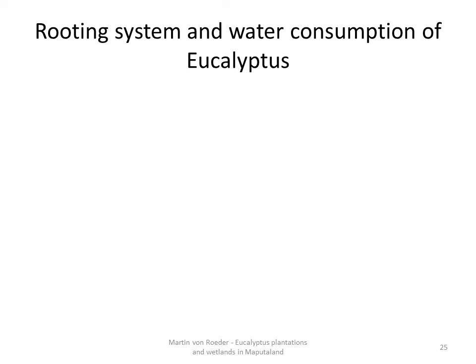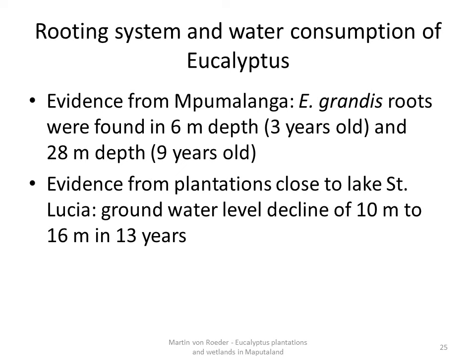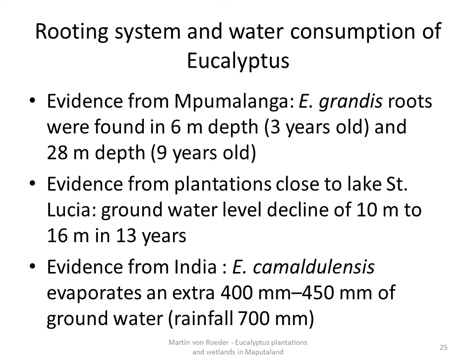It is known with evidence from Mpumalanga that eucalyptus may root very deep into the soil. Researchers found roots of 3-year-old trees already 6 m deep, and even at 28 m depth roots of 9-year-old trees were found. The fact that plantations may lower the water table has been proven by researchers in an area about 200 km south of Mangusi. They measured groundwater levels under eucalyptus plantations declining between 10 and 16 m over 13 years of measurement — an average of about 1 m per year. A third piece of evidence from India showed that Eucalyptus camaldulensis evaporates 400–450 mm of groundwater additionally to the annual rainfall of 700 mm. The authors call this phenomenon 'water mining through deep rooting.'